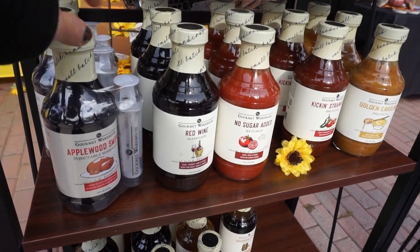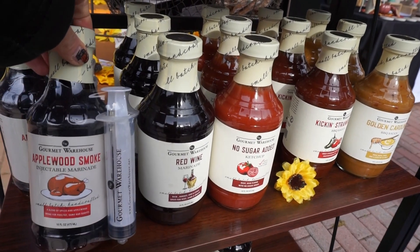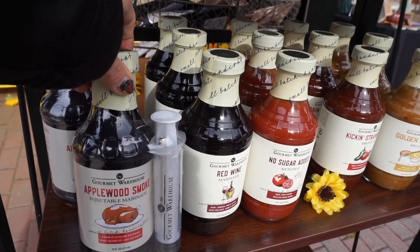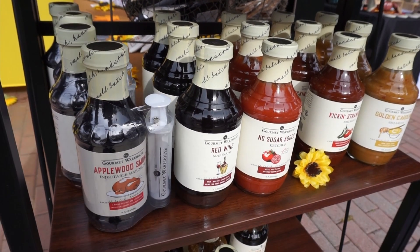This flavoring comes with an injector so you can actually push it inside the poultry. It's an injectable marinade — pretty cool.